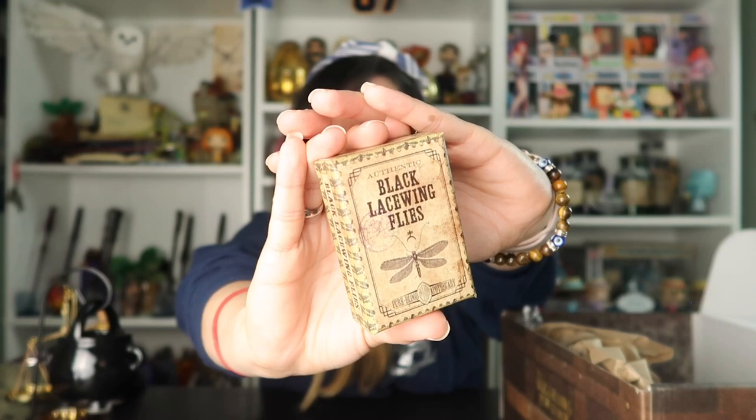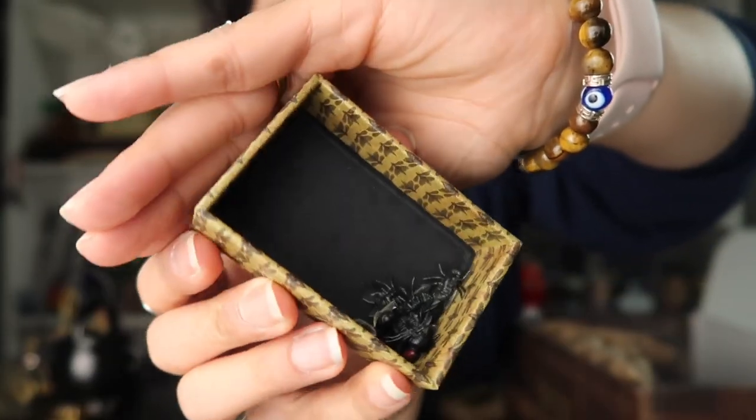Going back to our box, here we have Black Lacewing Flies. I guess this does open — let's see. I'm curious to see the flies. This is such a cool box. And they are actually flies inside.